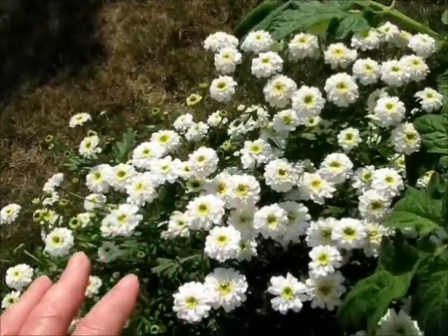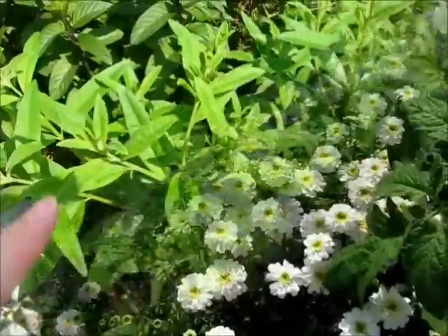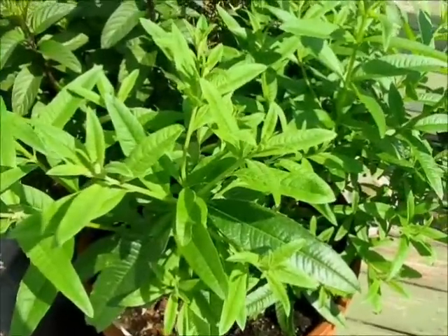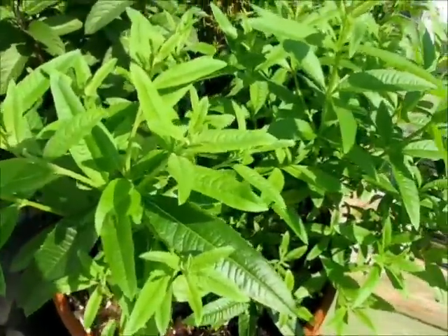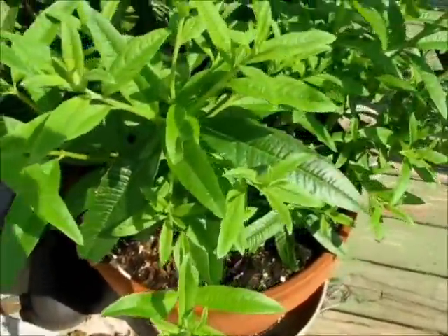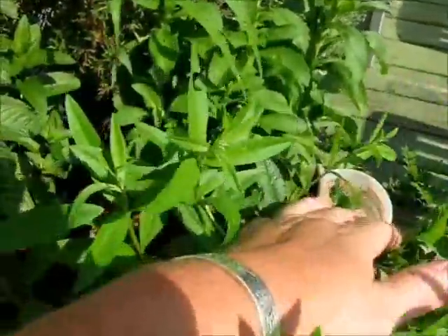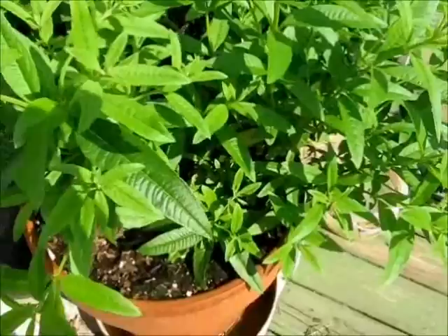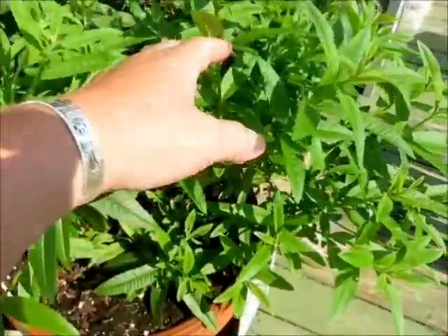I'm going to clip this off and then take you over to the lemon verbena. Feverfew is definitely a garden herb — you're not going to find this in the wild, or if you do it's more likely to be near a garden. Especially here in Wisconsin, because it does not survive the winter. This one's in a pot because I'm going to take it in and out. It's mixed in with some mint, rosemary, and some stevia back there — things I'm going to take in and out. This is the lemon verbena, and because I'm growing it in a pot I need to keep it trimmed down. I'm going to take a few sprigs off of it.